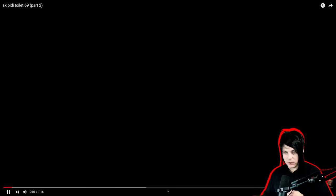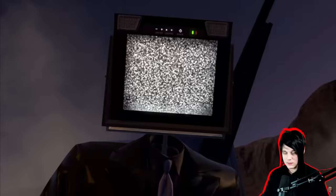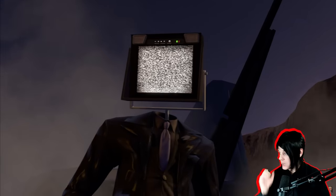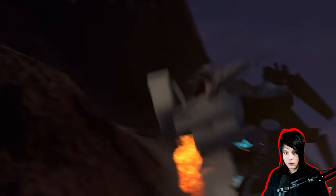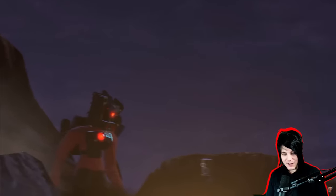Let's start the react. 69, part 2, here we go. I need to know what happens. Oh, we're back outside! Yes! We get to see what happens to the titans now.